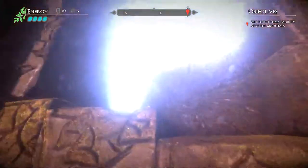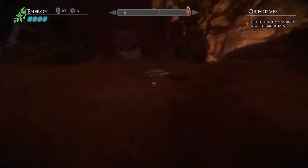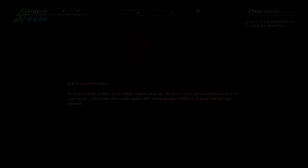It is 80% off on Steam, so definitely worth checking out at $4 or £3. That's Valley — pretty good little game, I enjoyed it.